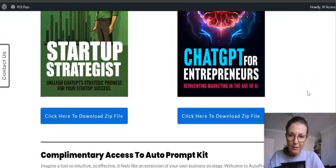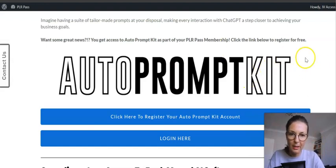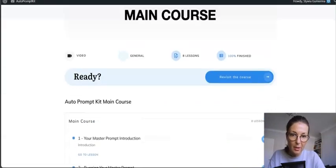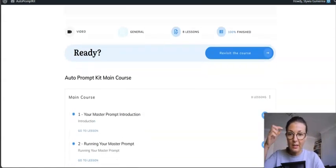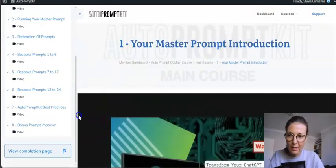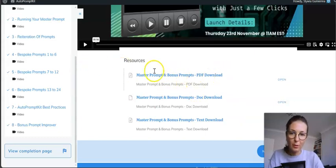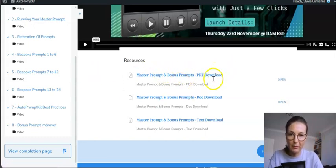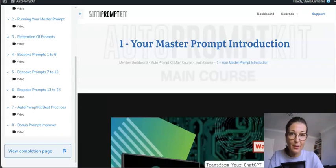I reviewed Auto Prompt Kit when it first launched about six months ago and still have access to it. It's an amazing product on its own — it comes with training and master prompts that work with ChatGPT and AI for creating pretty much anything you want. There's also a training course with tutorials on how to edit those prompts.